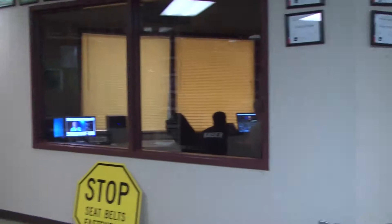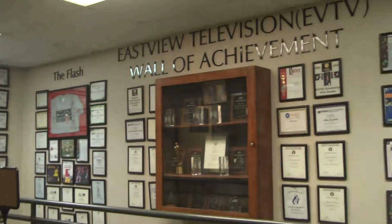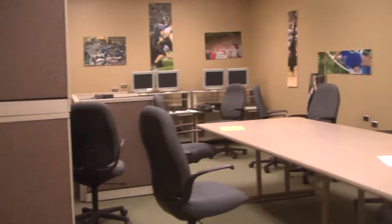Alright guys, time for a quick recap of Nicholas Fornicoya's crib. Well, that's all we have for you guys today, Eastview. We got to get back and finish the show. Bye!